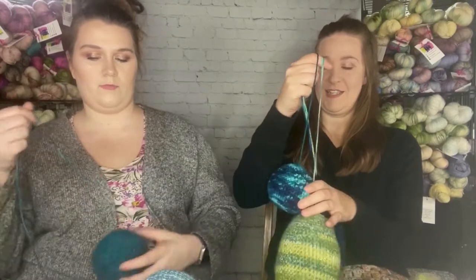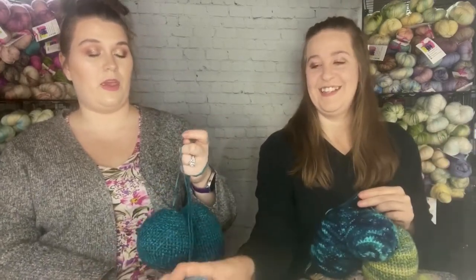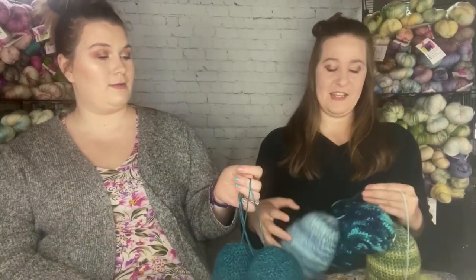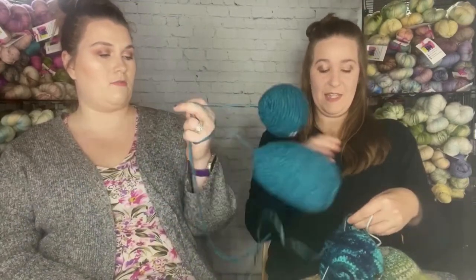These are my third through sixth amigurumi animals — I'd never tried amigurumi before. The patterns are very easily read, though it's a lot of magic circles, which aren't my favorite. The yarn is from Hobby Lobby — I Love This Yarn — so they're very soft. If you've never tried amigurumi, this is the book to start with!